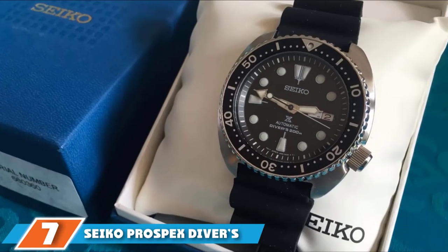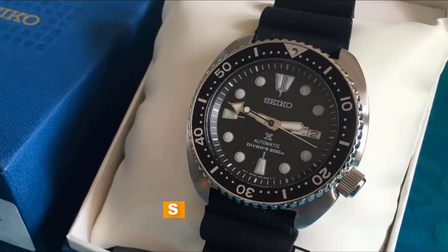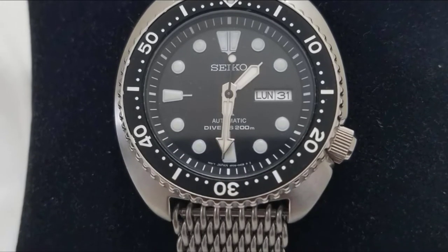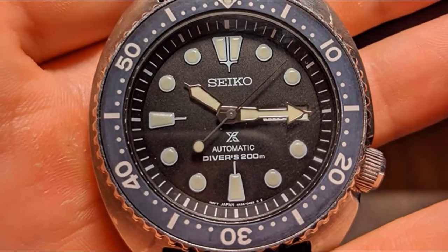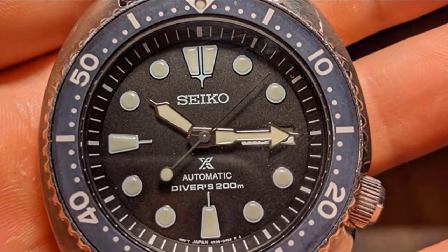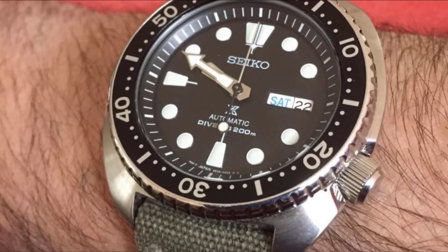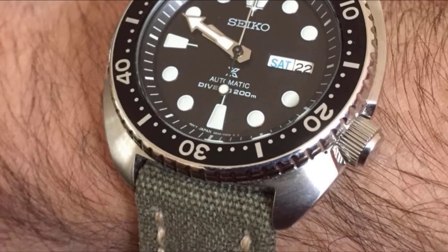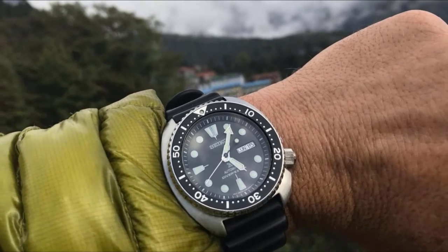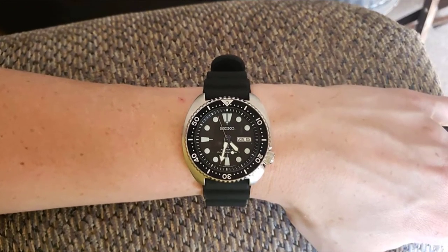Moving on to the next at number 7, with the Seiko Prospex Diver's SRPE77. As you've already noticed, the best Seiko watches include many dive pieces. This time, it's the Prospex Automatic SRPE77 at less than $400. This watch offers a reliable automatic movement, an impressive build quality, and an appreciated design. The 24-jewel movement inside the 45mm stainless steel case powers the luminous white hands. The black dial brings out the distinctive white that helps to read the time in all kinds of lighting conditions. The black silicone band fits perfectly for underwater conditions due to the flexibility and sturdiness it provides.